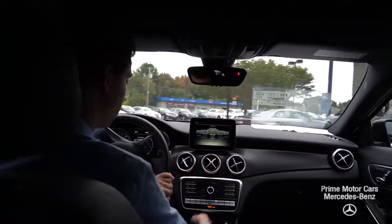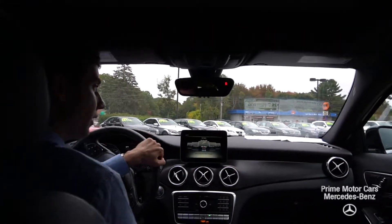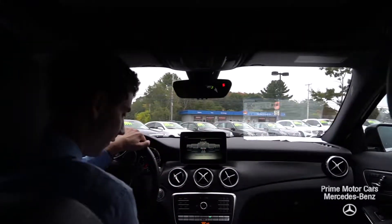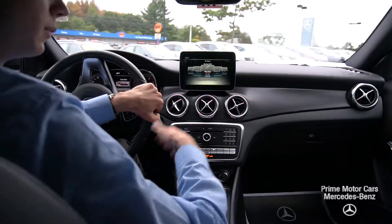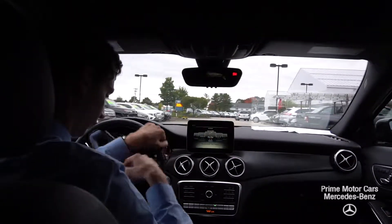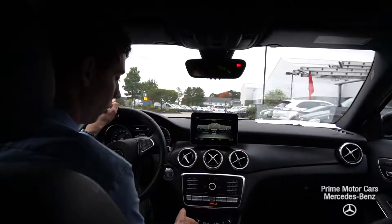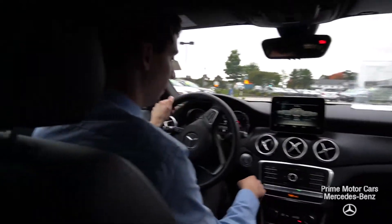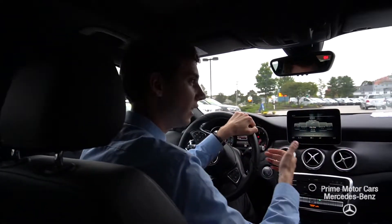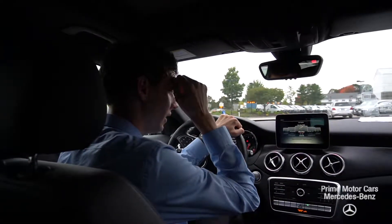We have our dual zone climate control down here in the middle. You can set it by zone so the driver and passenger each have their individual pick, or you can also make it one so just the driver controls both sides. We have Bluetooth phone connectivity and multimedia, all run right through this screen here.